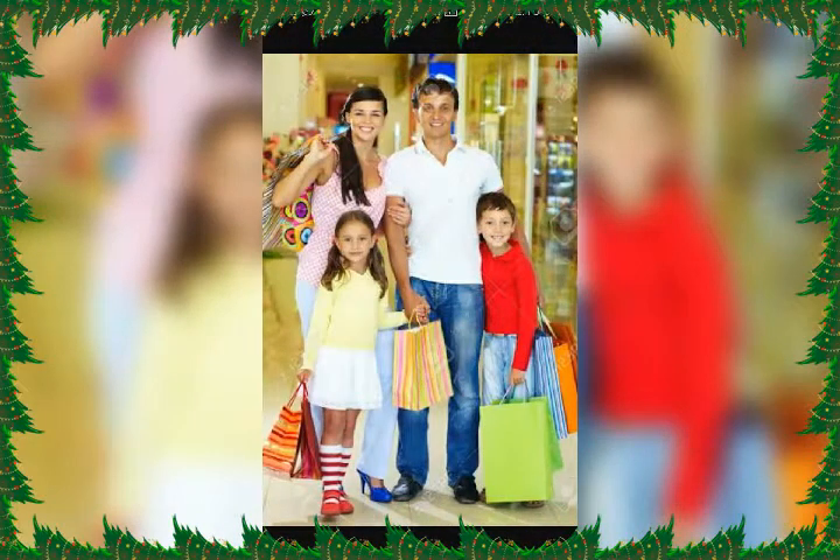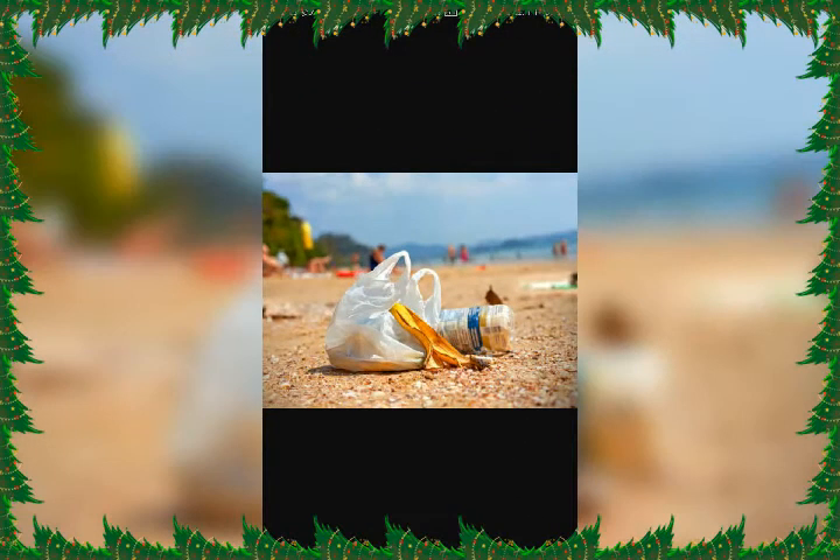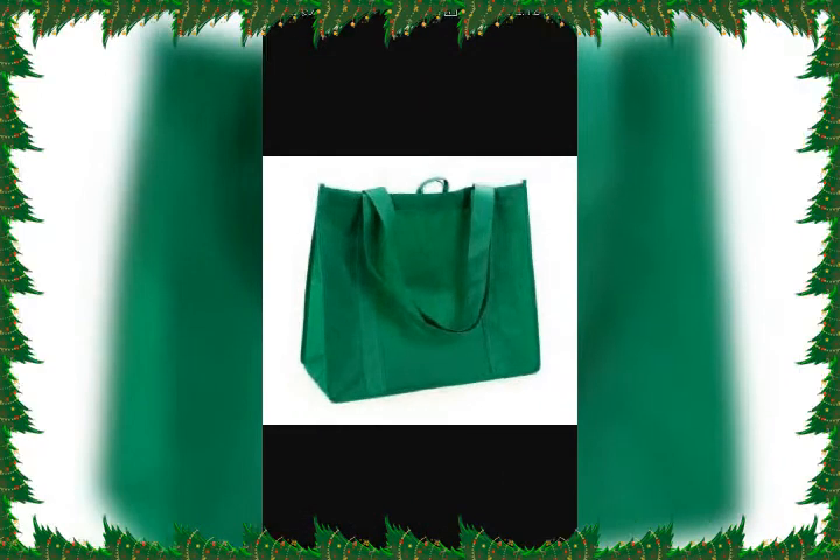Buy only the things you really need — too much shopping leads to wastage. Say no to plastic bags. Instead of plastic bags, you can use reusable cloth bags or paper bags. Plastic bags take more than 1,000 years to decompose in the soil and cause a great deal of pollution.